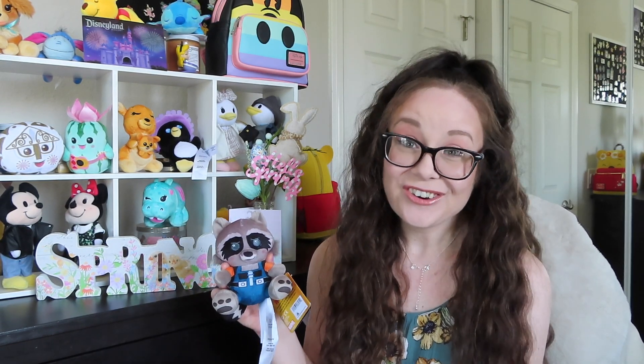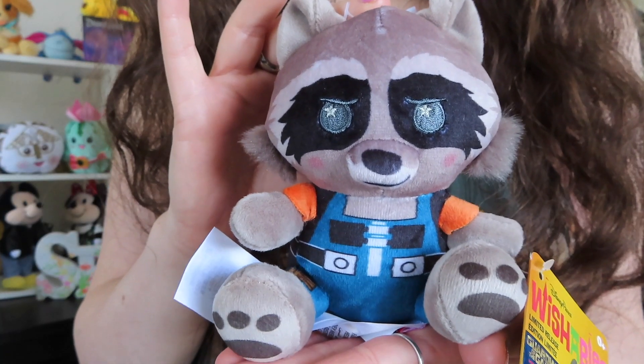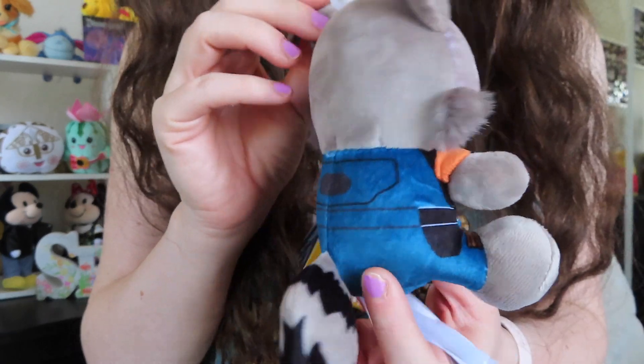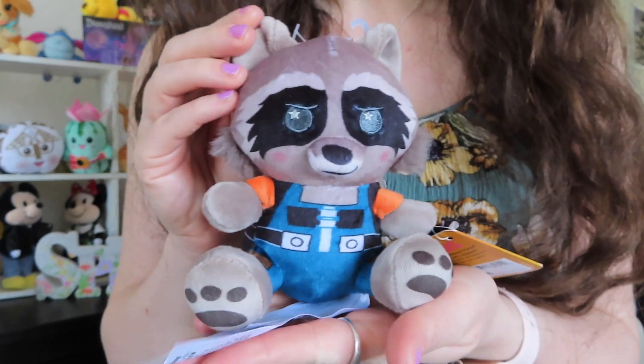Next up in the bag, I picked up the new open edition wishable for the Guardians of the Galaxy collection — it is Rocket Raccoon. He is a really cute plushie, but to me he doesn't actually remind me of Rocket; he just looks like a little raccoon. He is adorable though. Here's a close-up. I do really like his little outfit, his little tail, and these little tufts of fur on the side of his face are super cute too.